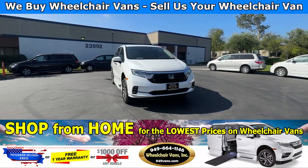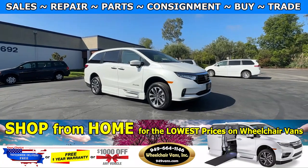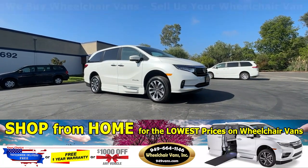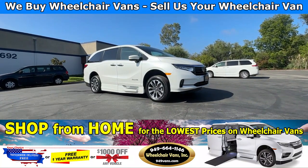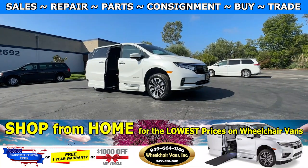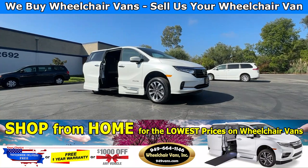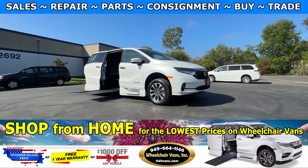Hello and welcome to Wheelchair Vans Inc. Today I will be going over a 2022 Honda Odyssey equipped with the BrownAbility power in-floor ramp. To operate the ramp, you'll use your key fob to hit the sliding door button. This is going to open the door, deploy the ramp, and also lower the van.